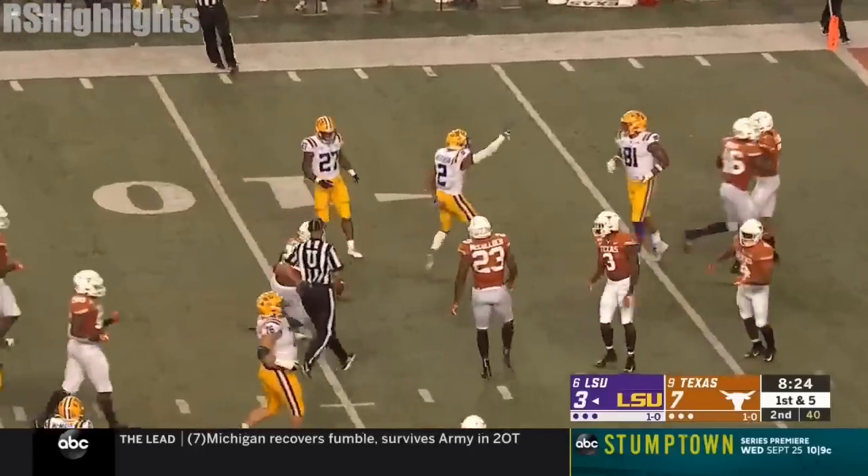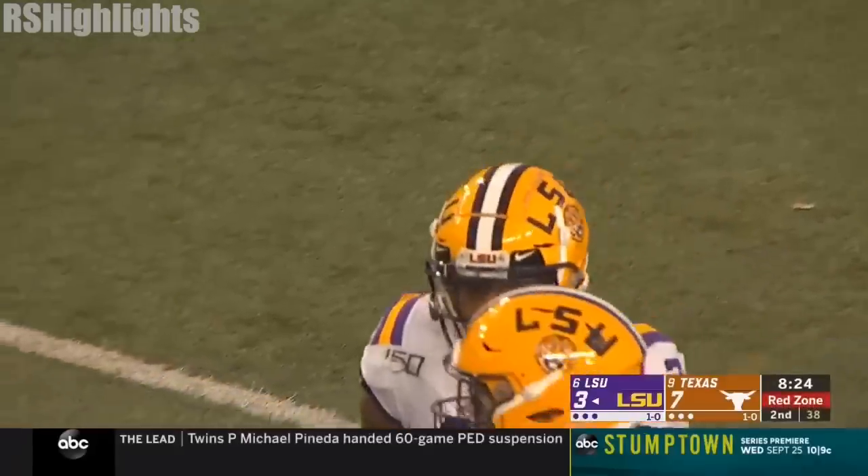Burrow finds Jefferson again — second time on this drive. Another first down. And LSU has first and goal.